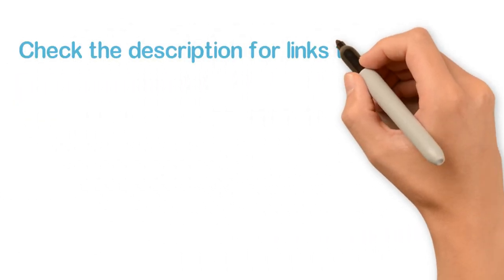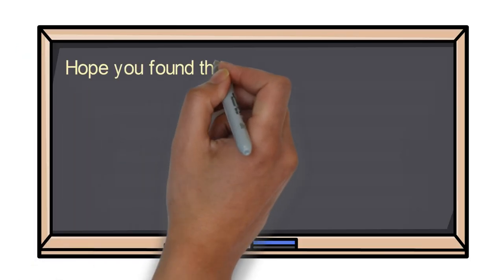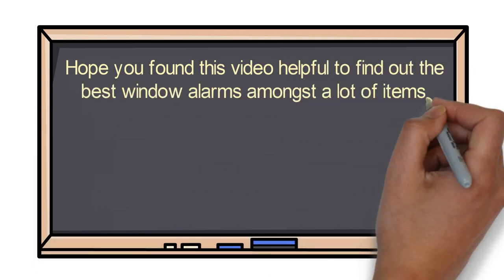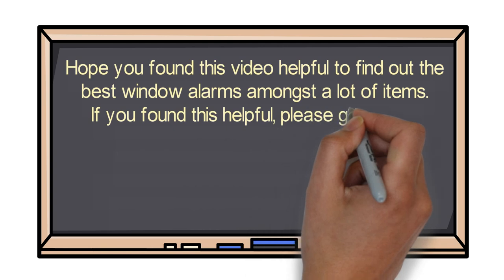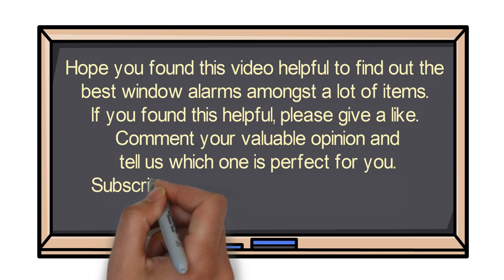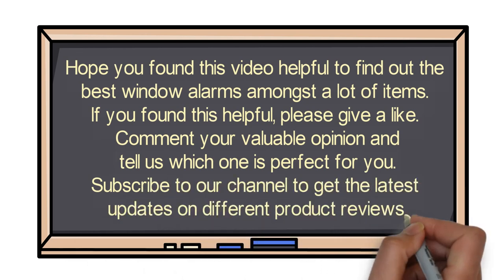Check the description for links to find out the price of the items included in this video. Hope you found this video helpful to find out the best window alarms. If you found this helpful, please give a like, comment your valuable opinion, and tell us which one is perfect for you. Subscribe to our channel to get the latest updates on different product reviews.